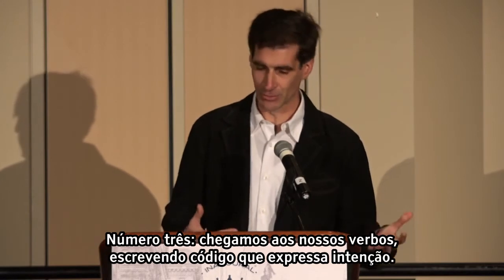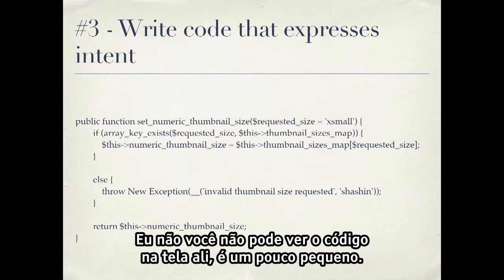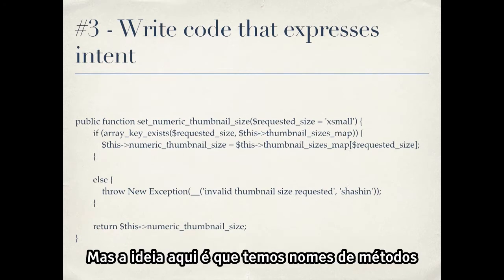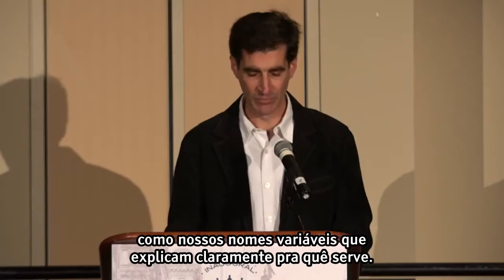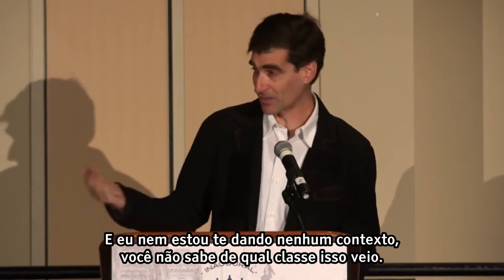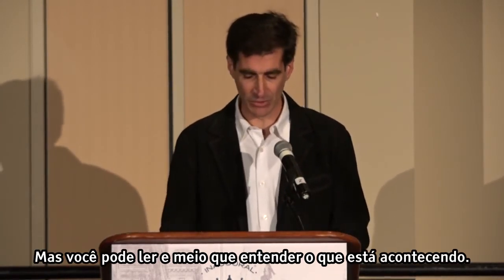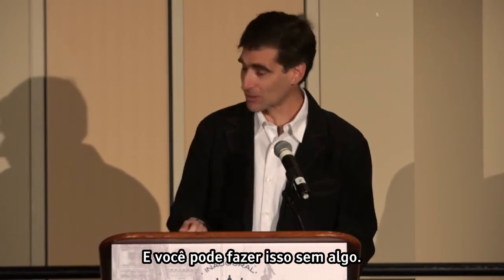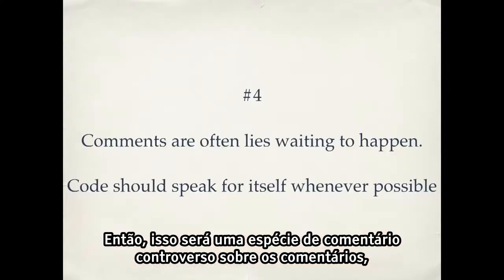Number three: we get to our verbs — writing code that expresses intent. These are our functions, our methods if you're writing object-oriented programming. The idea is that we have method names, just like our variable names, that clearly explain what they're for. As you read the code, you can understand what it's doing — and I'm not even giving you any context, you don't know what class this came from. But you can read it and sort of get a sense of what's going on. And there's something that's not here: comments.